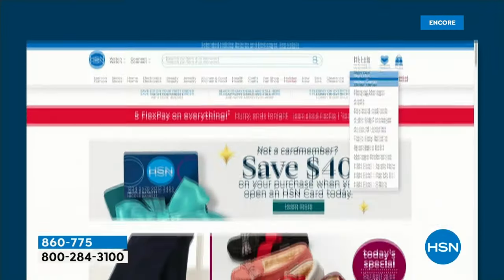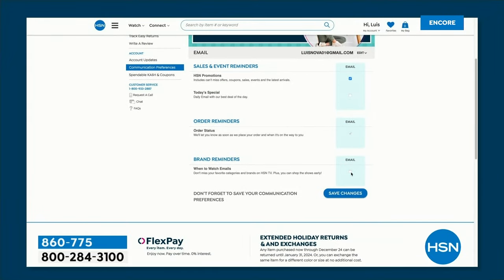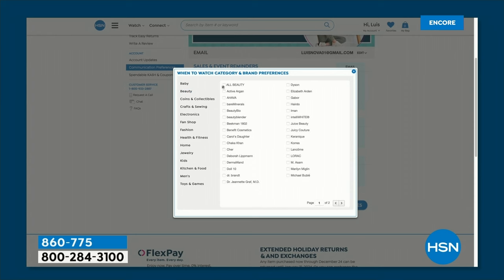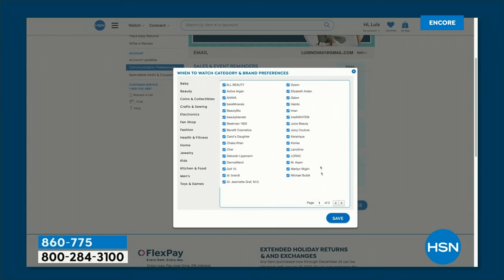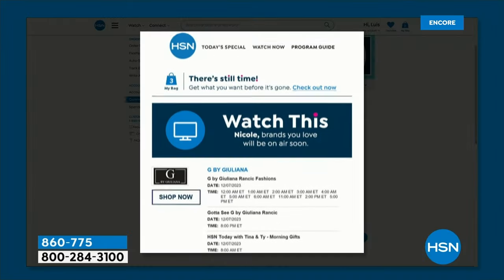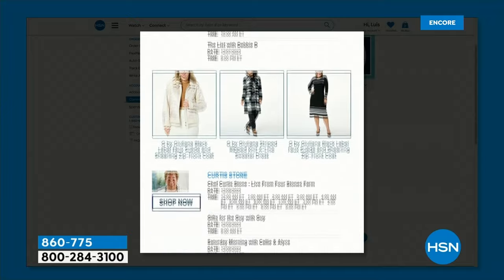Did you know you can customize your shopping experience by signing up for our When to Watch emails? Be the first to know exactly when your favorite brands — like Chef Curtis Stone — will be live on the air. All you do is go to your HSN account and update your communication preferences, then select your favorite brands.